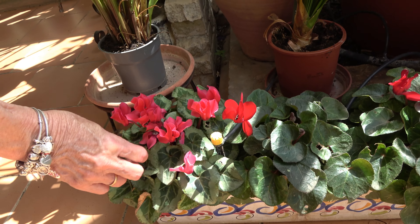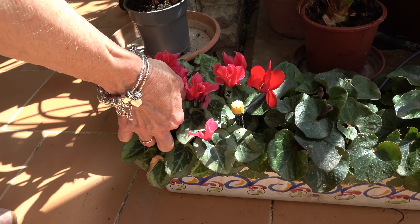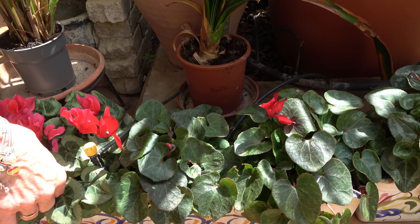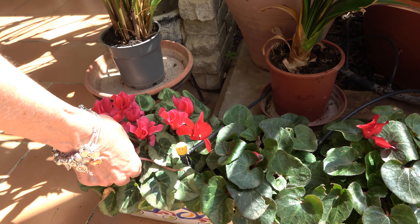Still hanging on here are the Christmas plants — I think these do stay for a whole year. I just keep pulling out all the dead ones and they keep coming back.